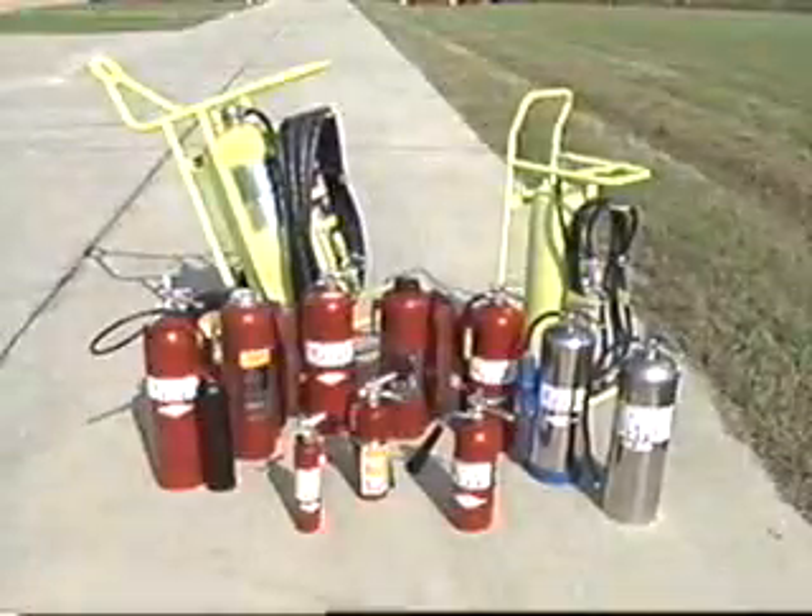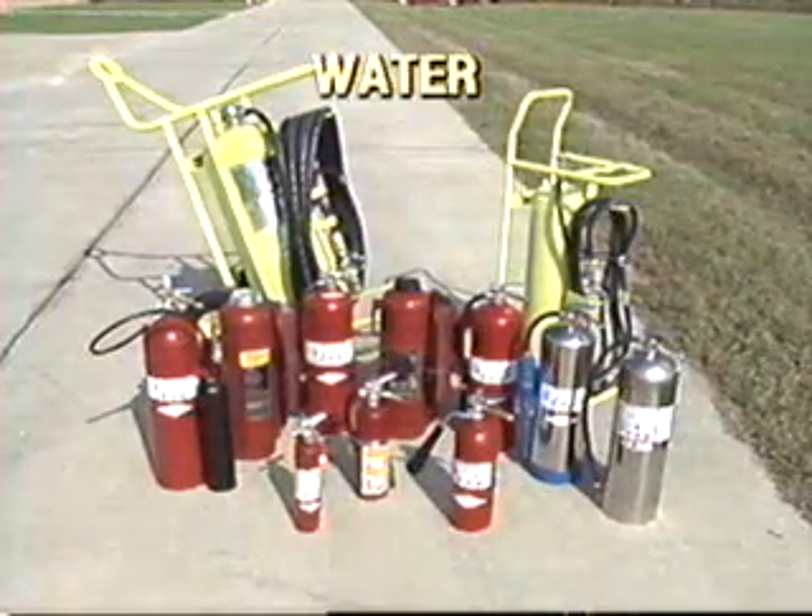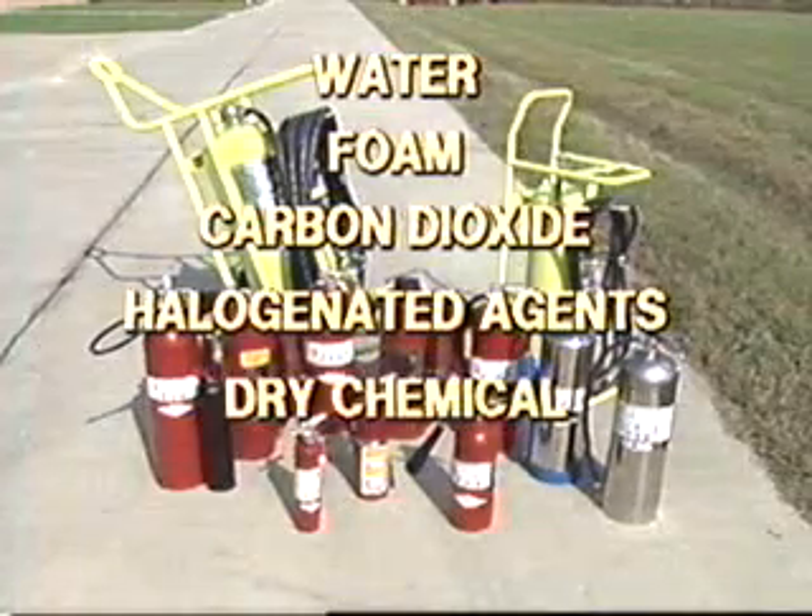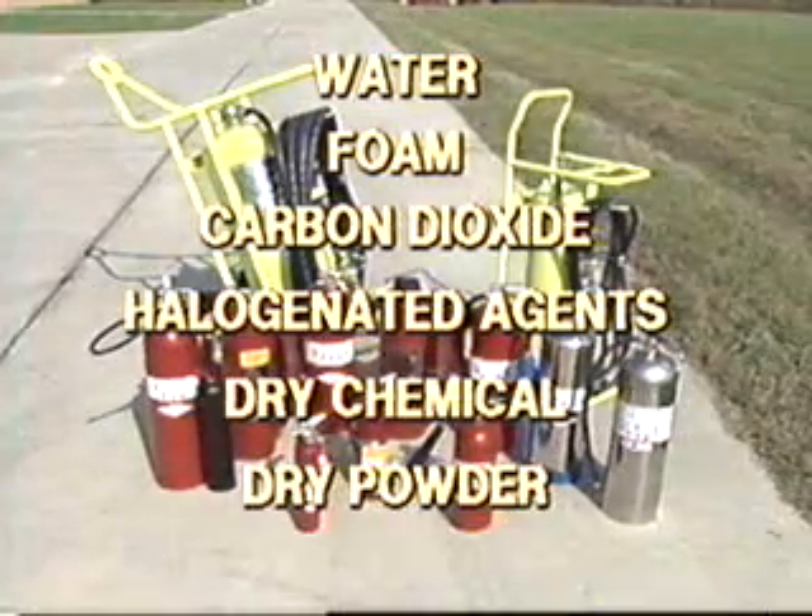Portable extinguishers use a variety of extinguishing agents: water, foam, carbon dioxide, halogenated agents, dry chemical, and dry powder.